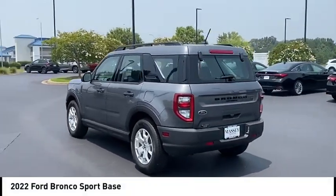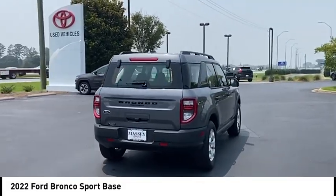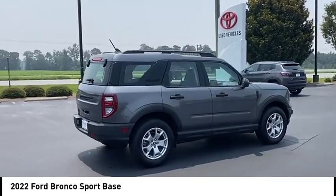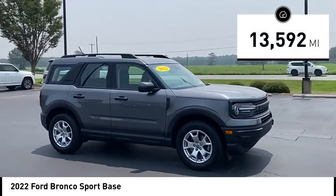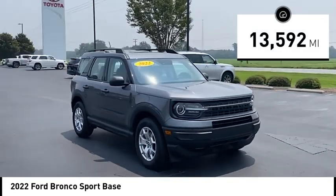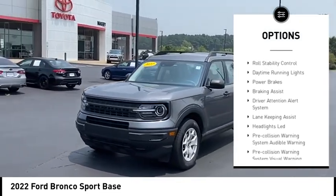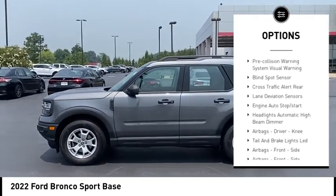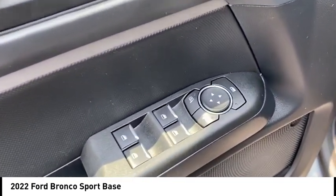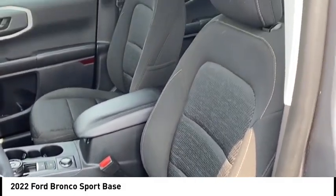Make a great choice today with the 2022 Ford Bronco. Interior comfort, traction abilities, overall weight balancing, and pulling power. This vehicle has less than 15,000 miles. Great options include power windows with safety, reverse emergency braking preparation, active grille shutters, traction control, stability control, roll stability control, daytime running lights, power brakes, braking assist, and driver attention alert system. This beauty will make even your house keys jealous — drive it today.